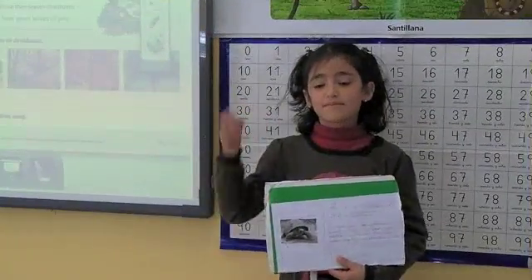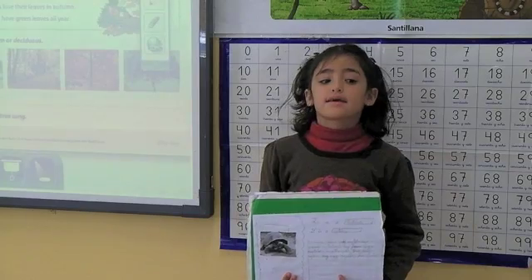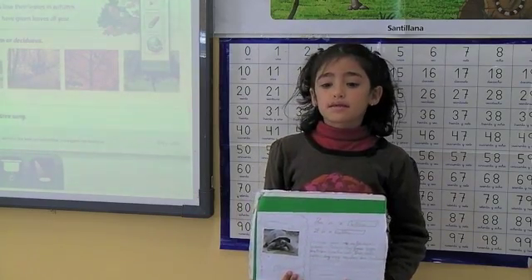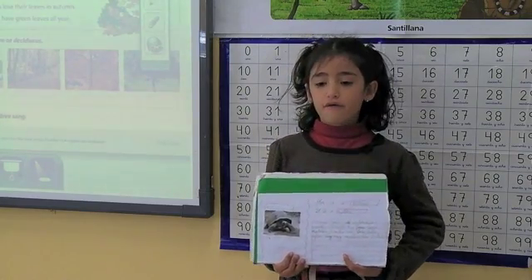Hello everyone. My name is Alekhana. This is my project. This is a tortoise. It is a reptile. It has four legs.